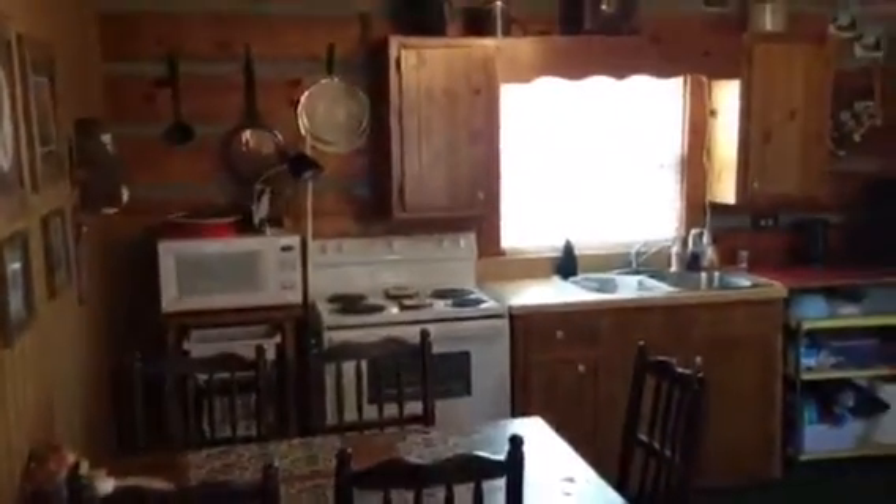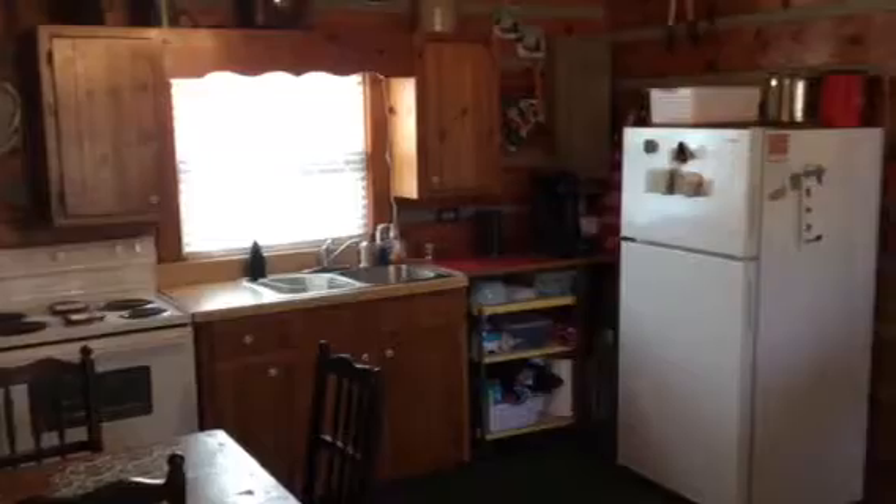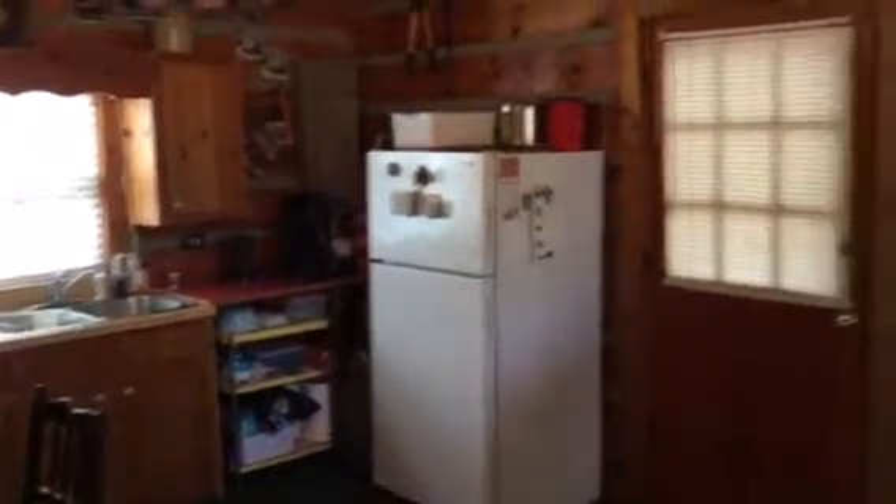Turn around over here so you can see the kitchen, a little dining table. There's a kitchen entrance door.